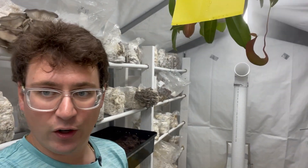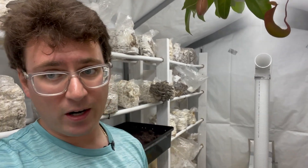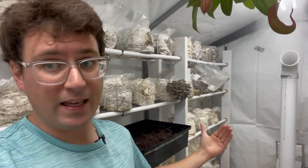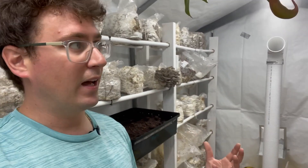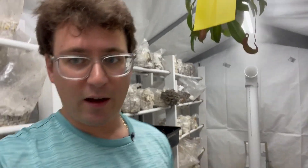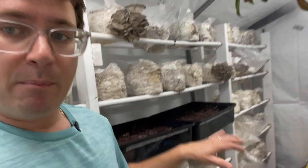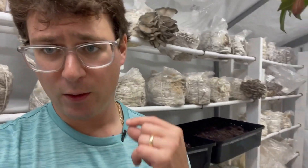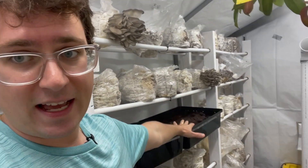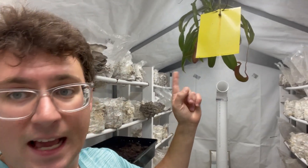I was inspired by a talk from Tradd Cotter, where he has frogs in his grow rooms as an active way to mitigate bugs as well. You can also use other biological reagents like nematodes — you can pour nematodes into the substrate, and those are microscopic worms that will attack the larvae of the fungus gnats. That's another option.